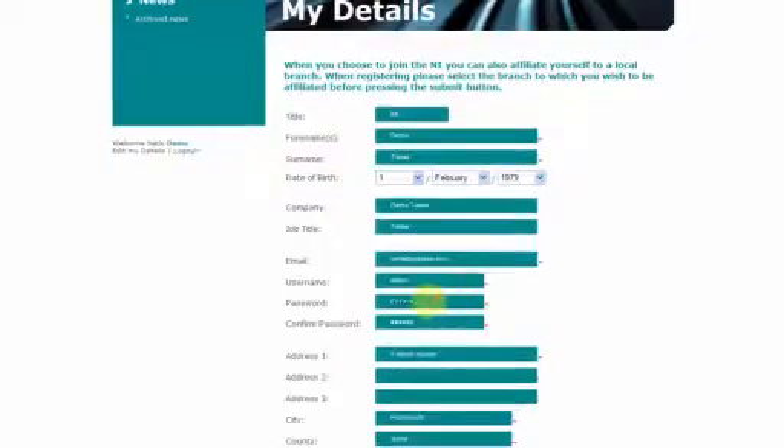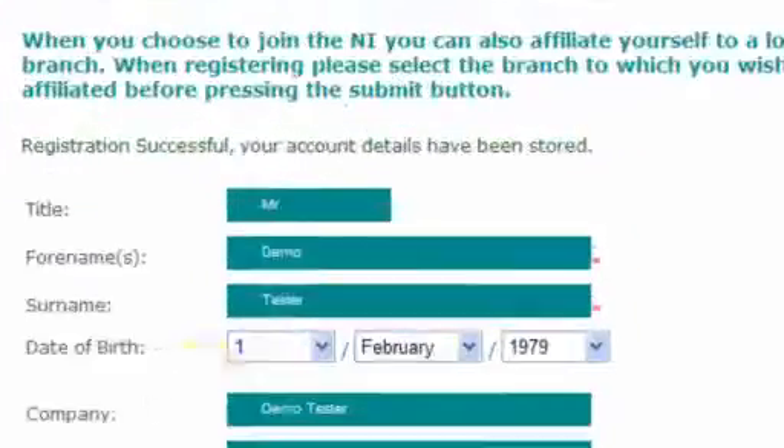The Nuclear Institute's administrators don't need to carry out lengthy manual data cleansing exercises anymore, as their membership information is always up to date.